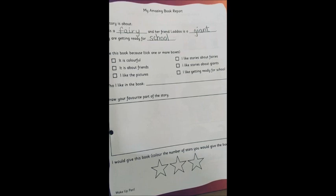Likewise we'll tick as I've shown you. We'll tick what we think we like. Also, who do you like in the book? If you like Pari, you will write Pari; if you like Ladu, you will write Ladu — it depends upon you. Then you will draw the most favorite part of your book and then color the stars.